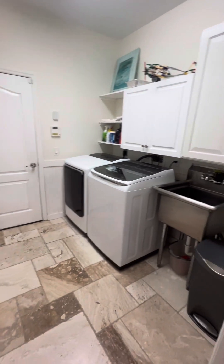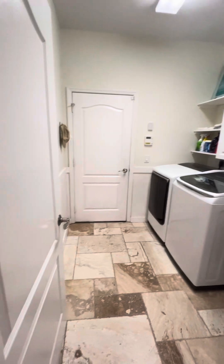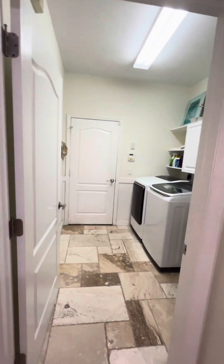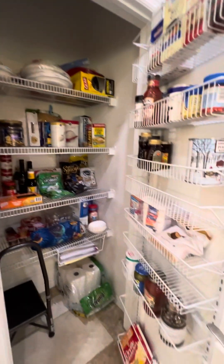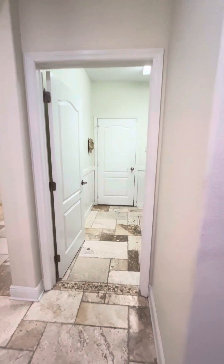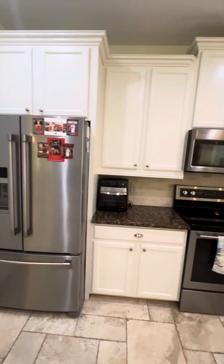Washer, dryer, slop sink, some cabinets. This leads into the garage, which also has a tankless hot water heater and a water softener. There's a pantry as well. It has garage storage shelving hanging from the ceiling and built-in cabinets for tools on the wall.